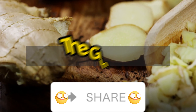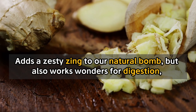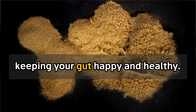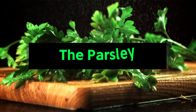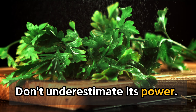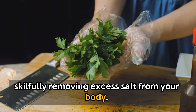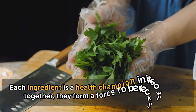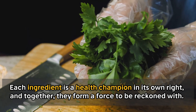Now, let's spice things up a bit with ginger. This fiery root not only adds a zesty zing to our natural bomb, but also works wonders for digestion, keeping your gut happy and healthy. Last, but certainly not least, we have parsley. This leafy green might be small, but don't underestimate its power. It's a fantastic appetite stimulant and a natural detoxifier, skillfully removing excess salt from your body. Each ingredient is a health champion in its own right, and together they form a force to be reckoned with.